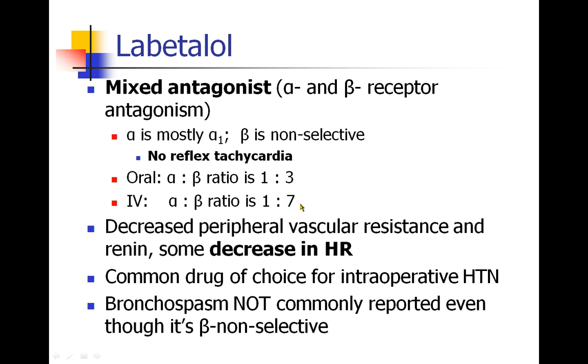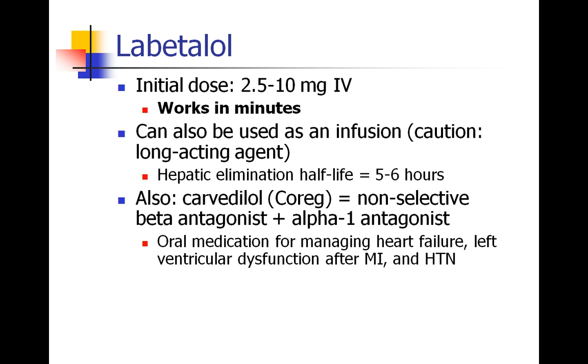Don't be fooled — don't think that this drug is primarily for heart rate. Most people use Labetalol for blood pressure. Labetalol will decrease peripheral vascular resistance, decrease renin secretion, and as mentioned, produce some decrease in heart rate. This has really become the common drug of choice for intraoperative and postoperative hypertension. Bronchospasm might be an issue since it's beta-non-selective, but in fact bronchospasm has not been commonly reported with this drug. The dose is anywhere between 2.5 and 10 mg IV for the initial dose, and it works very quickly — within a minute or two you should see a response. I would caution against using it as an infusion because it is a long-acting agent with an elimination half-life of 5 to 6 hours.